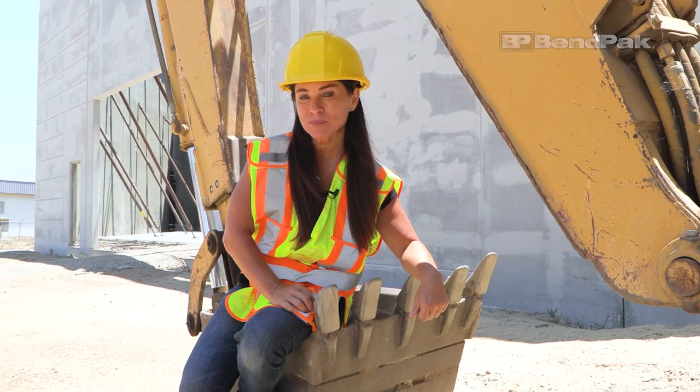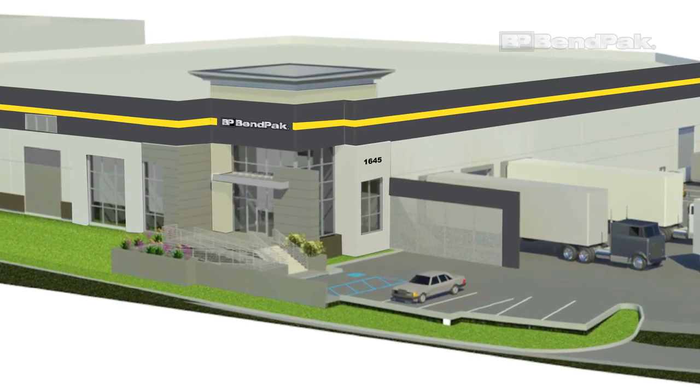The BendPak expansion and upgrades are set to be complete in the fall of 2020. We'll make sure to bring you that visually stunning conclusion when it happens.